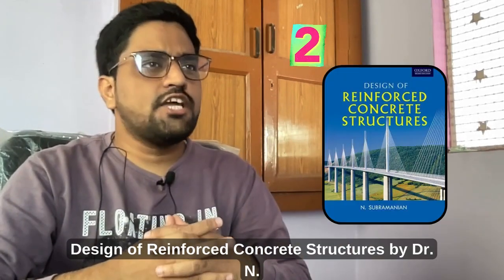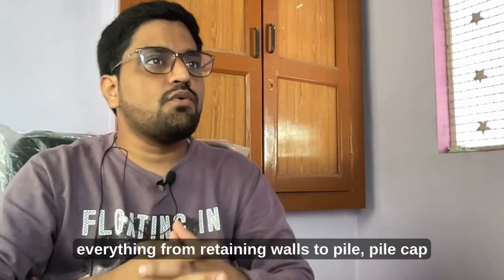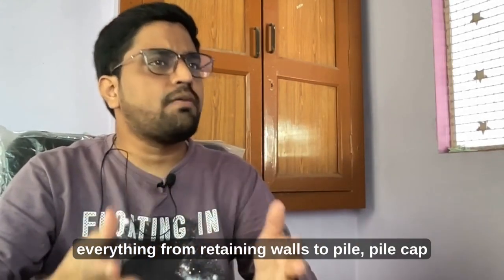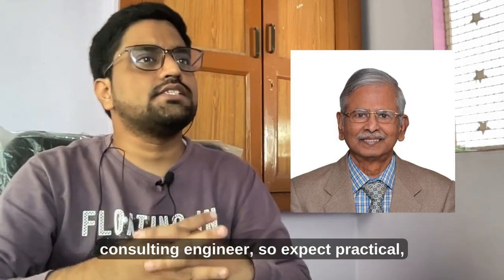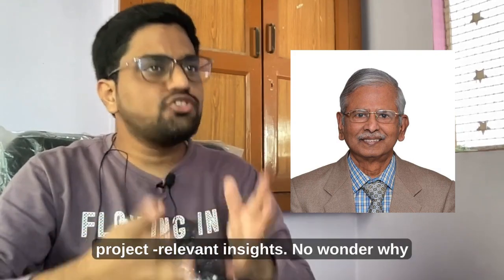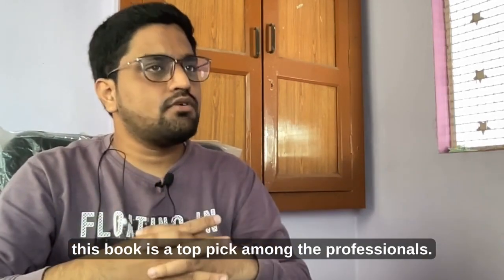Next is Design of Reinforced Concrete Structures by Dr. N. Subramanyam. This comprehensive book covers everything from retaining walls to pile cap designs. Dr. Subramanyam is an experienced consulting engineer, so expect practical, project-relevant insights. No wonder this book is a top pick among professionals.